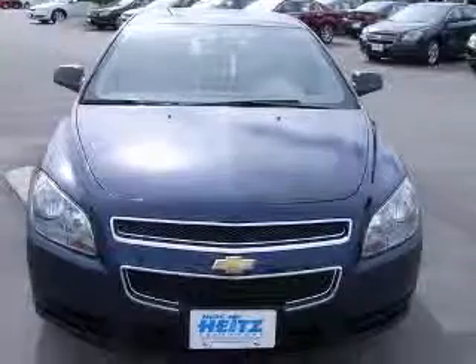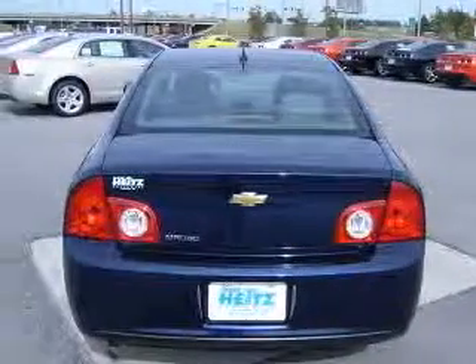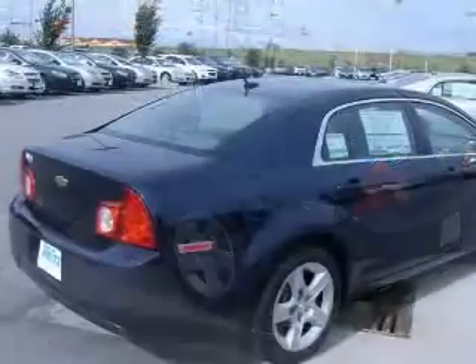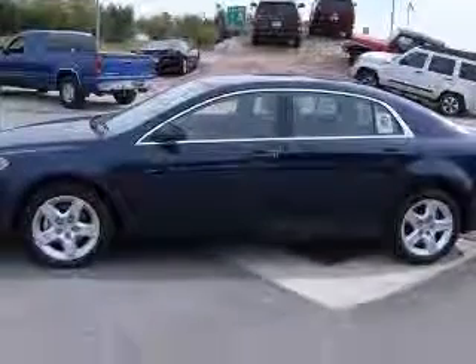This vehicle has an imperial blue metallic exterior and includes the following options: two-way power adjustable driver's seat, four-wheel ABS brakes, air conditioning, center console, full-width covered storage, clock, in-radio, cruise control, daytime running lights, and dust-sensing headlights.